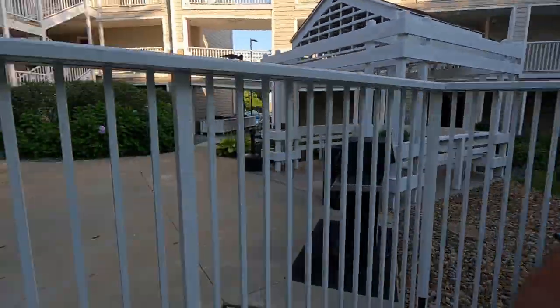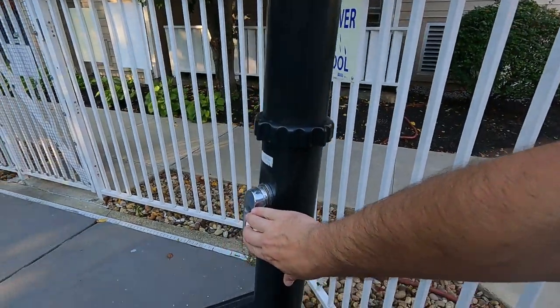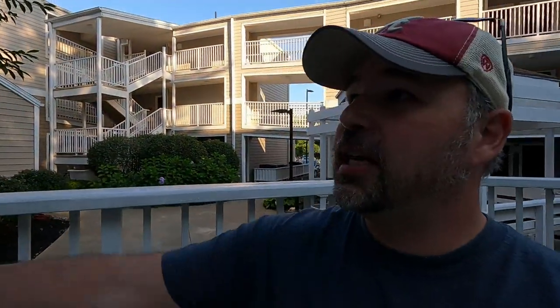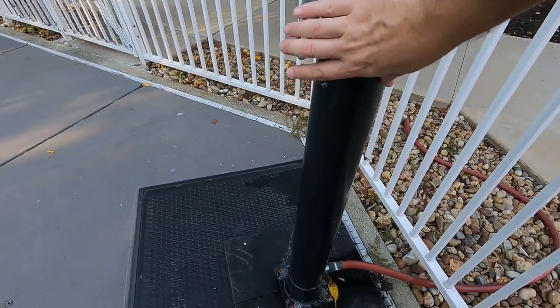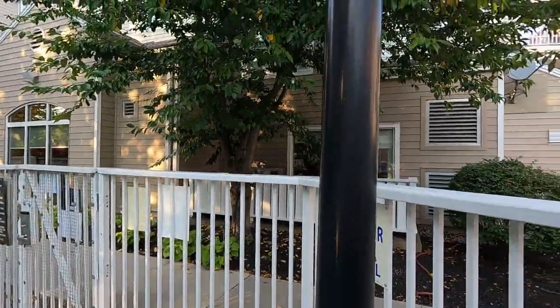It says caution, hot water. Let's see how this works — I'm going to push the button. It didn't work. Did you see how that thing almost tipped over? Maybe I have to put my foot here? I don't think the shower works. Maybe that's why the pool is closed. Let's get out of here.